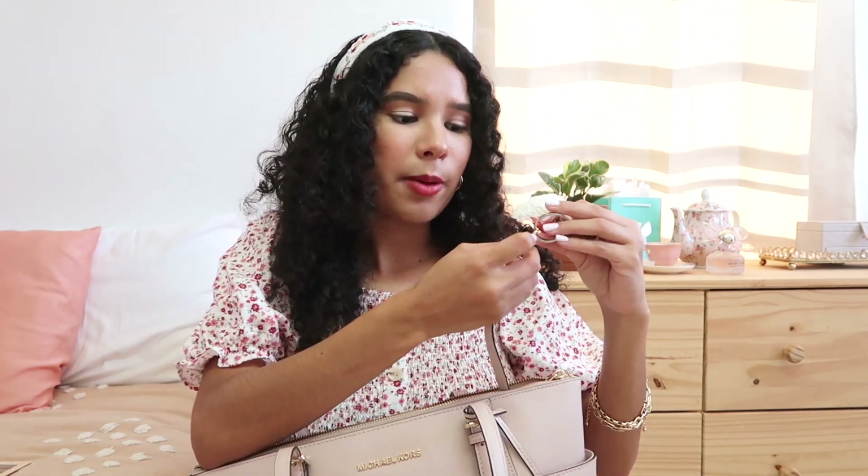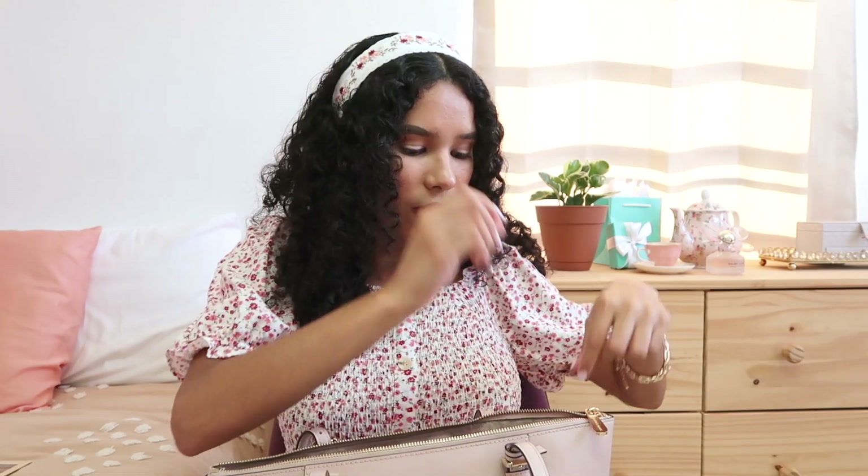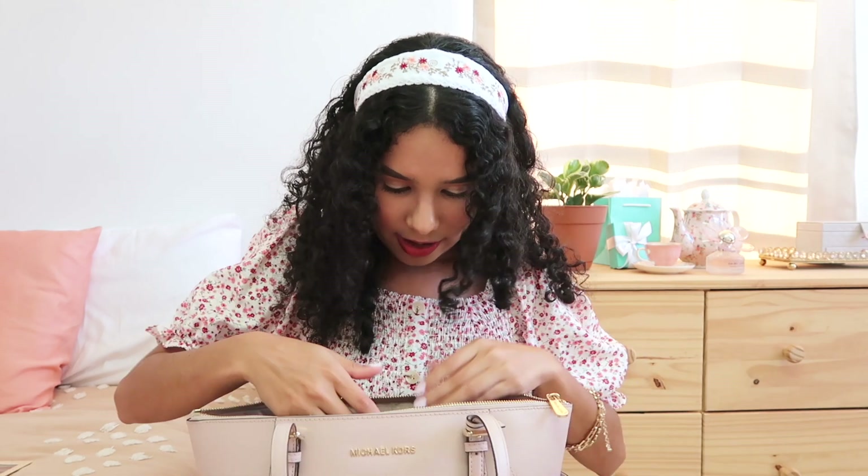I also have my apartment keys. One thing I really love about this bag is that it has this accessory with a clip that you can clip your keys onto, so you don't have to spend minutes trying to find your keys in the bag. I just clip my apartment keys here, and no matter what else I throw in, I can always pull the little accessory and find my keys. Very useful!